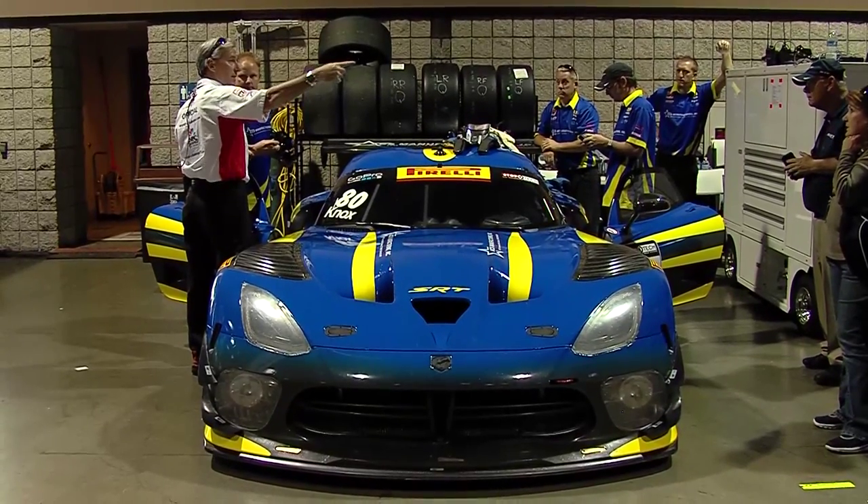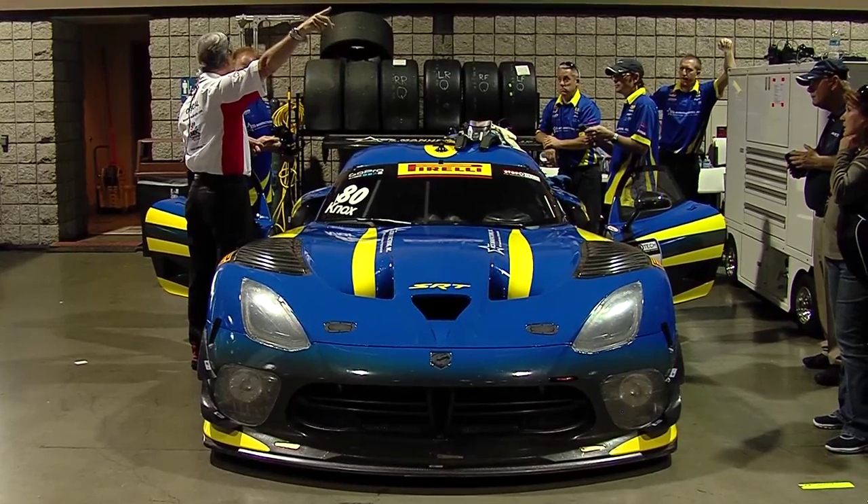Who do we have to thank? Right now, we have to thank ACS Manufacturing, my business, that's helping sponsor this run for us and all the exciting times we have here at the World Challenge.